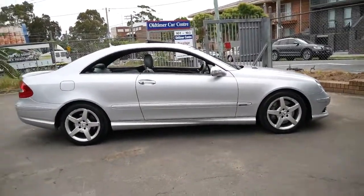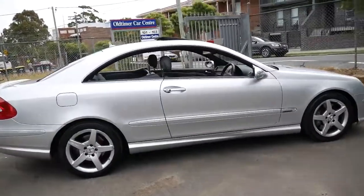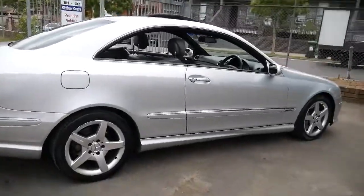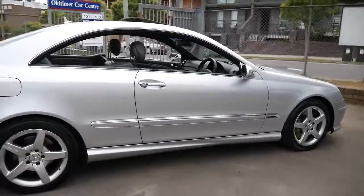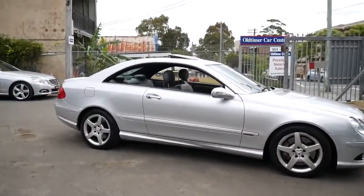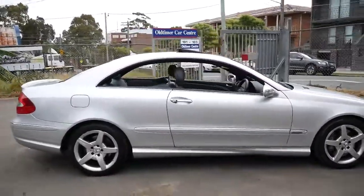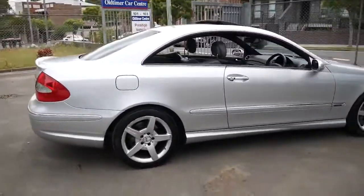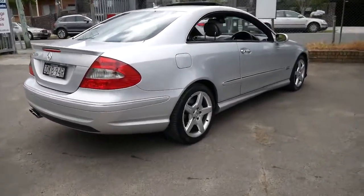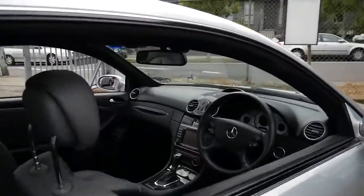With the AMG pack and the bigger engine, it gets from zero to a hundred in about six seconds — it might even be just under six seconds. So you've got power, performance, safety, reliability, and the good thing about the CLK 500 is it doesn't draw attention like a CLK 63 would. It just looks like a CLK 500 coupe which it is, but what people don't realise is what you've got sitting under the bonnet — basically a V8 engine with about 300 kilowatts.